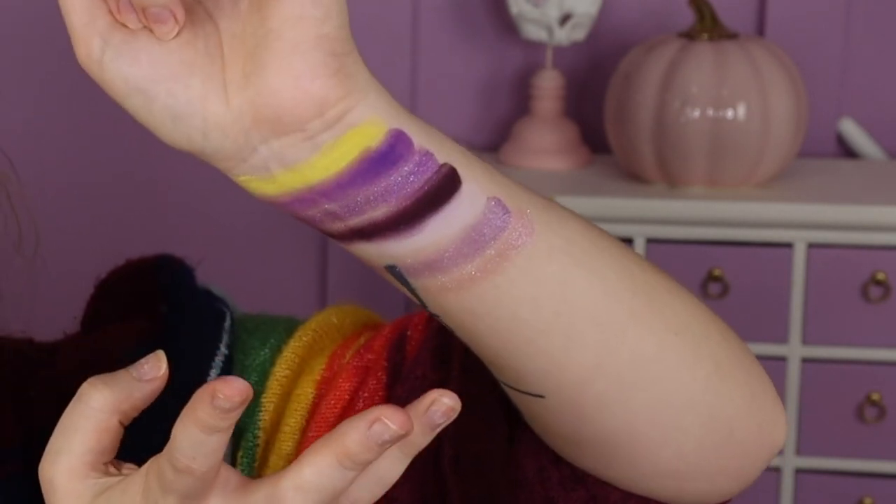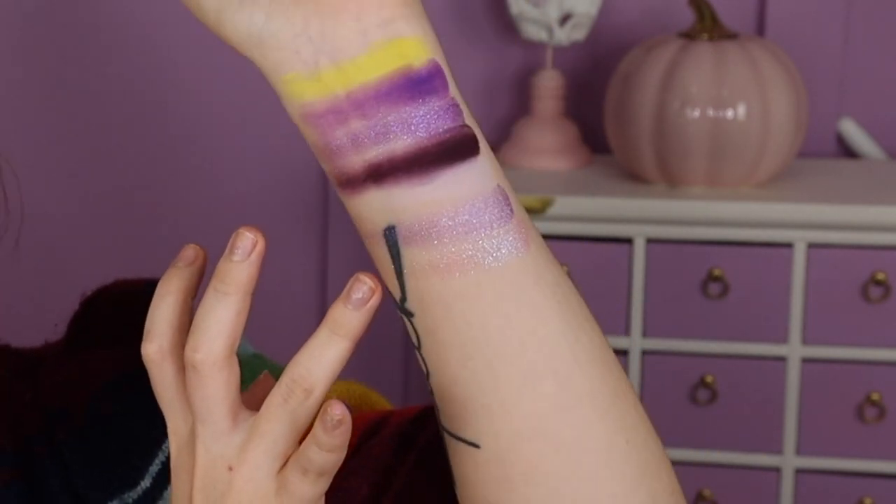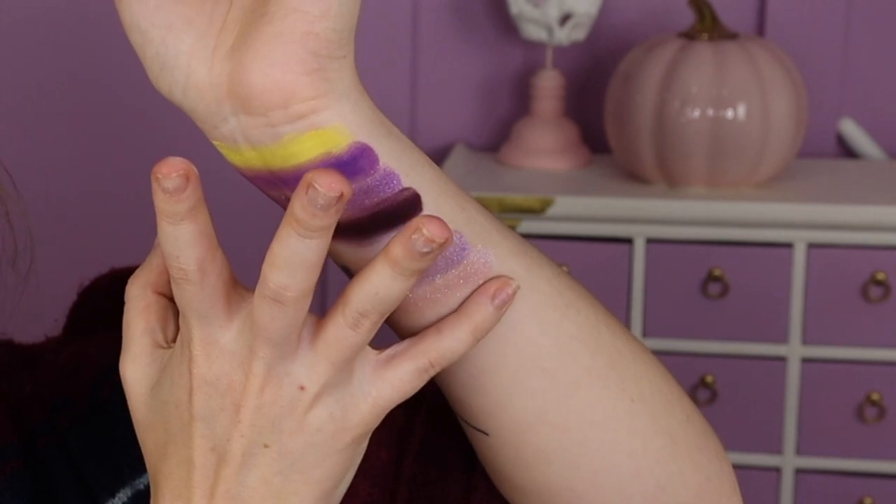Oh, that's so pretty. I don't know if you guys can see how beautiful that is because it is sheer, but it has so much sparkle to it.